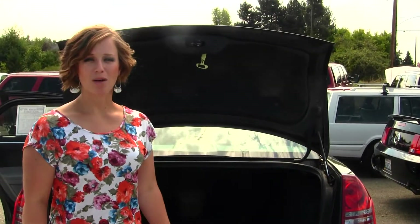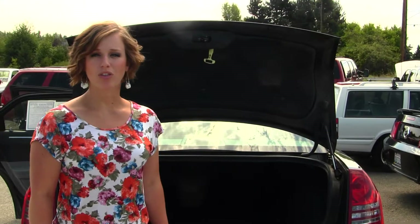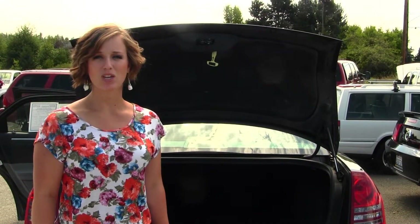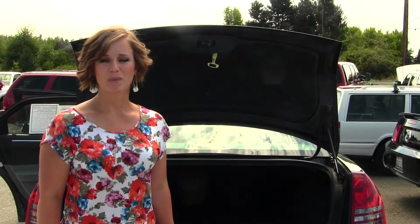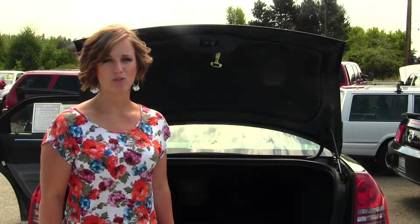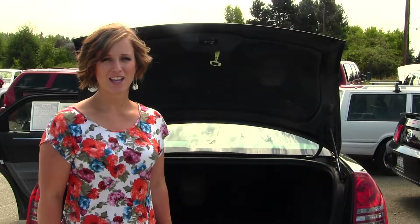All of our inventory here at Auburn Discount Auto goes through a thorough service and safety inspection and is beautifully detailed, so that you can purchase with confidence. Give one of our sales representatives a call today at 253-277-2247. Thanks for clicking on our virtual tour.